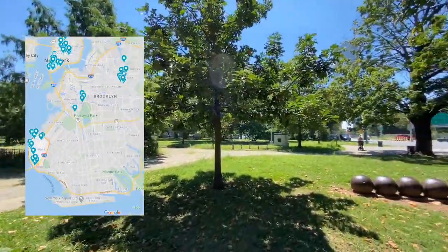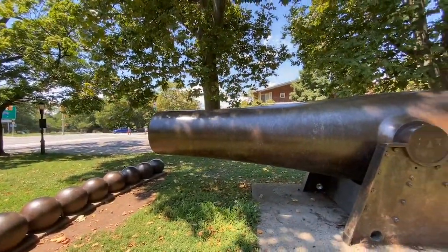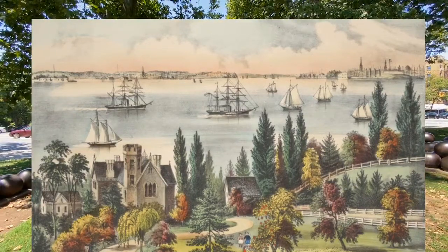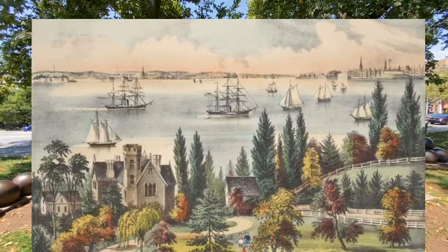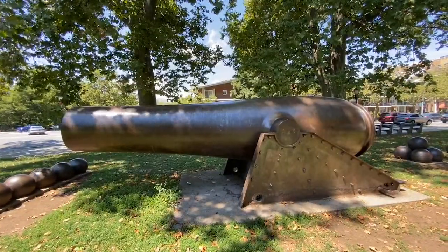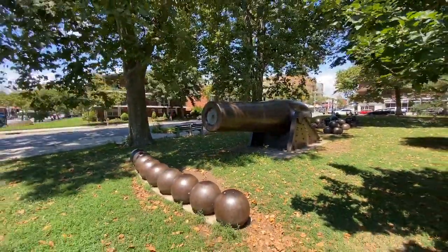We are in John Paul Jones Park, which is adjacent to Fort Hamilton. This area was historically known as New Utrecht, a village that was one of the five main towns or cities of Brooklyn during the Dutch era. We are in what traditionally was always called South Brooklyn. Welcome everyone — let me know, have you been to Bay Ridge before or have you even heard of it?